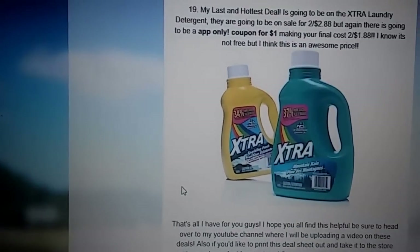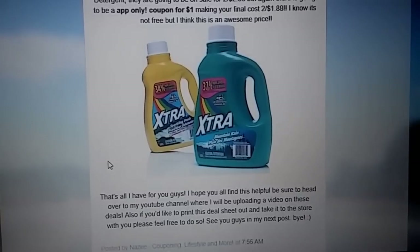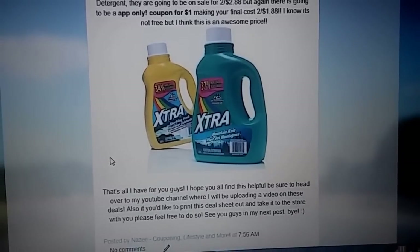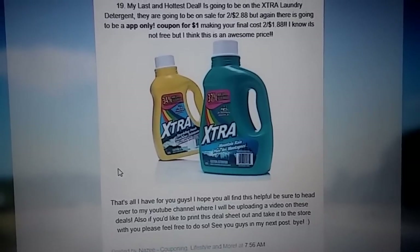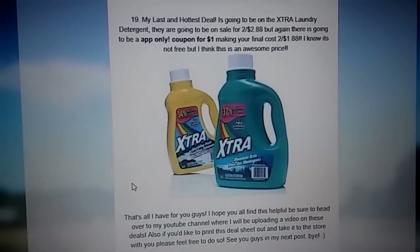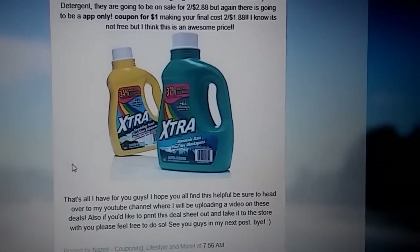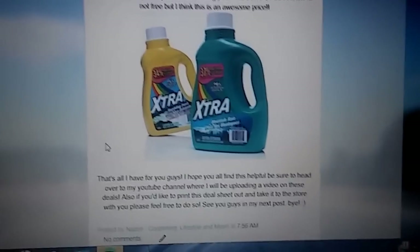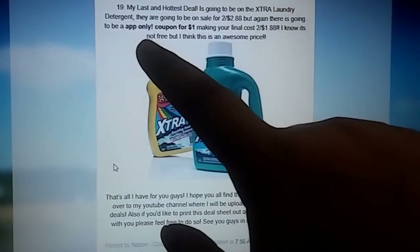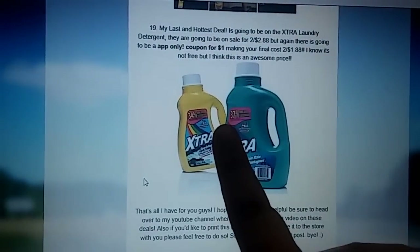The last deal is going to be on the Era laundry detergent — I think this is a super good deal. They are going to be on sale for 2 for $2.88, but again, an app-only coupon for $1 is going to be sent to your CVS app, so it makes your final cost 2 for $1.88. That's a super hot deal. Make sure on Sunday you check your CVS app — or sometimes on Saturday around 11:40, you can go ahead and see your coupons. Just make sure you activate that coupon before you go and buy them.